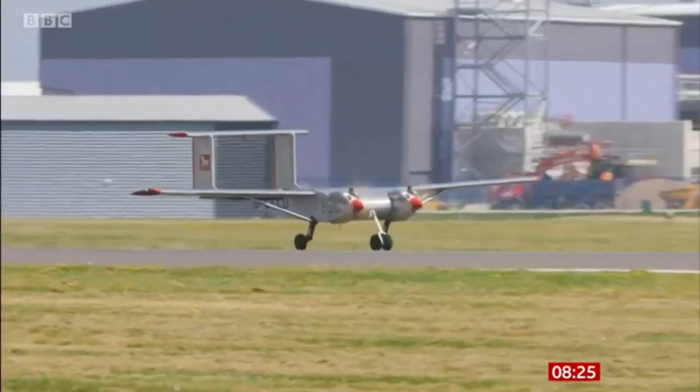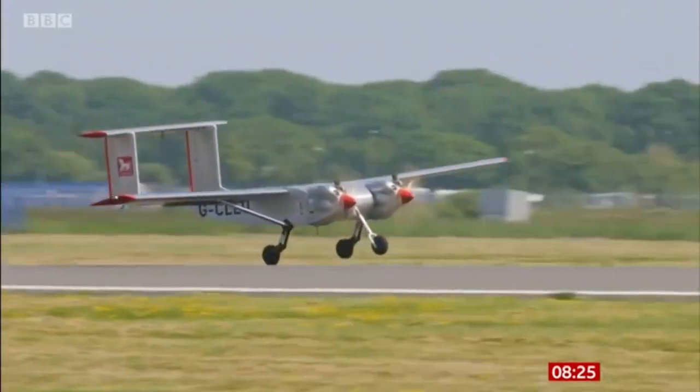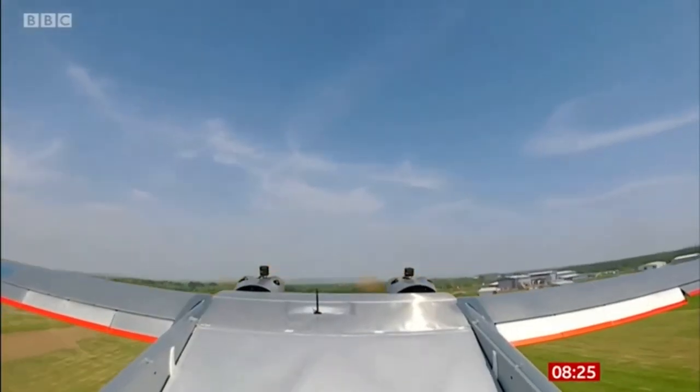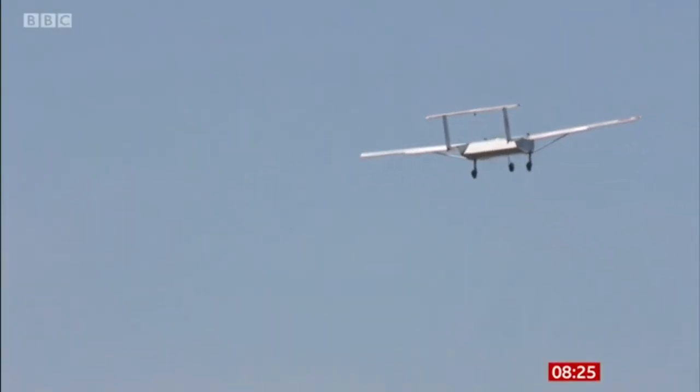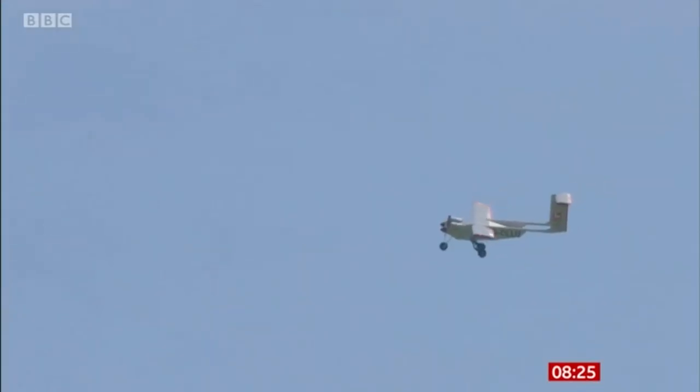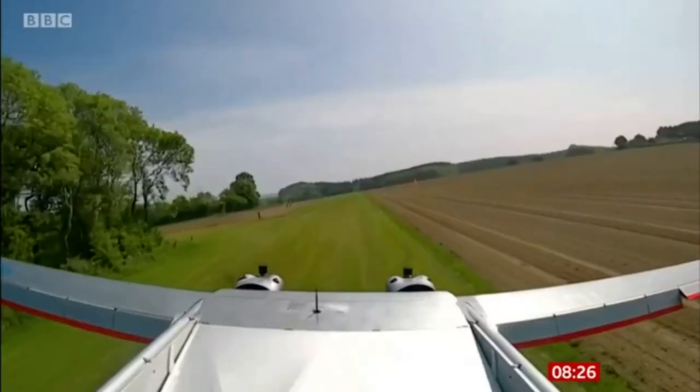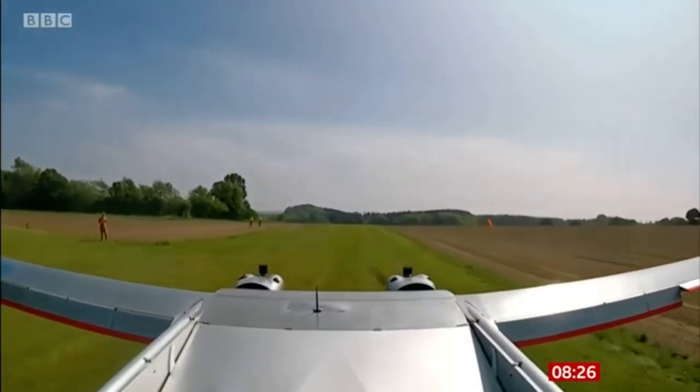It needs a runway no longer than a football pitch to take off and land, and it's quick, taking only 10 minutes to fly over the Solent. It's fully safety tested, capable of flying in all weathers and with one engine or none. If both fail, it can glide to land or float on water.